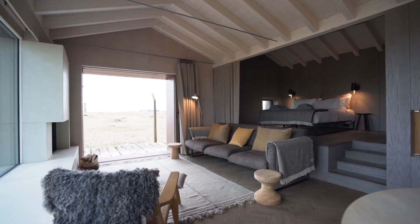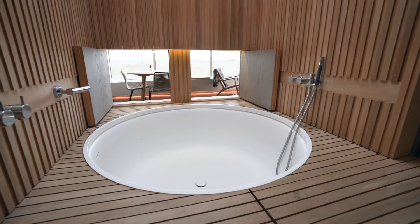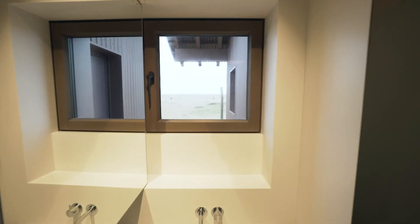I wanted everything to be a delight — the things you use, the way you open the window. There's a beautiful mirror in the bathroom: you can have the mirror in front of you, or you can open it and have a mirror on the back so you can look out to the sea. All these little experiences just add to your enjoyment of the space.